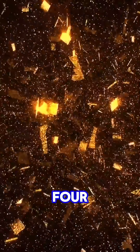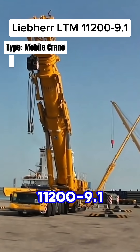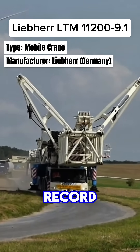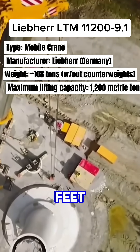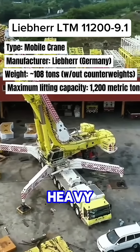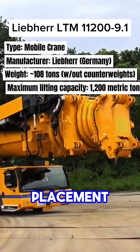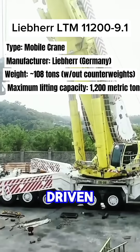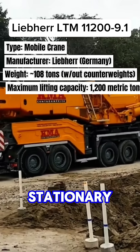Top 4: The Liebherr LTM 11209.1 holds the record for the tallest telescopic boom in the world, with 100 meters or 328 feet. It is used in heavy construction, wind farm installation, and modular building placement. It can be driven on roads and set up on-site in record time compared to stationary cranes.